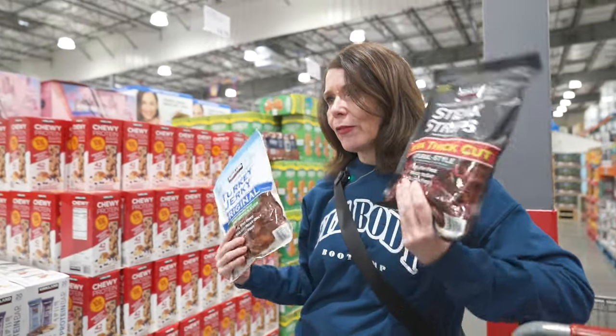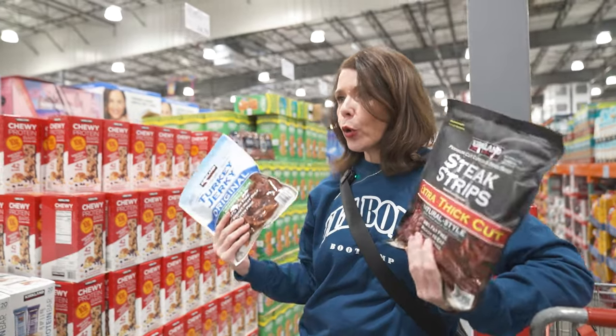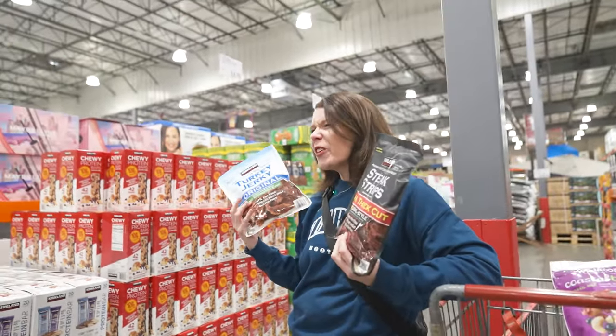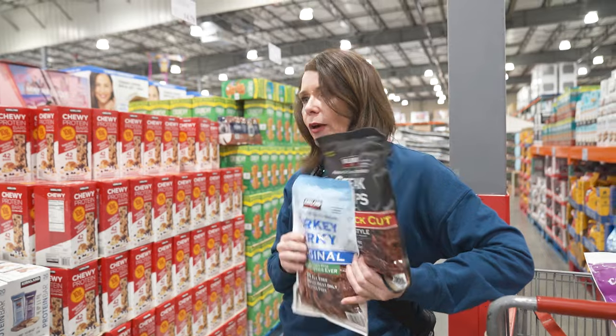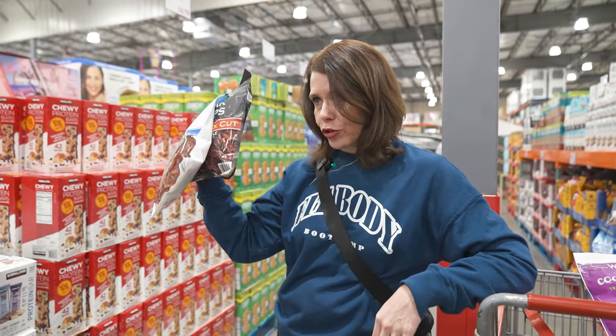Number one travel snack: steak strips and turkey jerky. These are pure protein, low in calories, and make you feel awesome because you're chewing for a while. They feel like something really indulgent, but it's literally just pure protein. They can go anywhere — throw them in your bag, the kids love them. Make sure you grab some jerky on your trip next time.